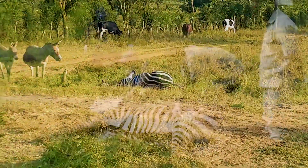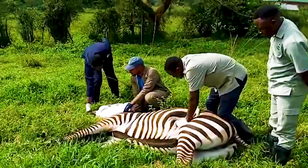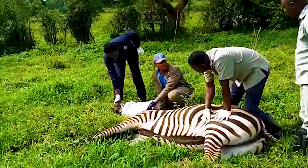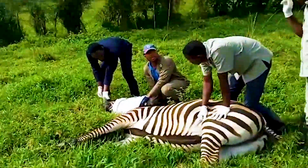Zebras are easy to handle if well immobilized, but can be extremely dangerous if underdosed or if insufficient time has elapsed for the drug effect to take place.